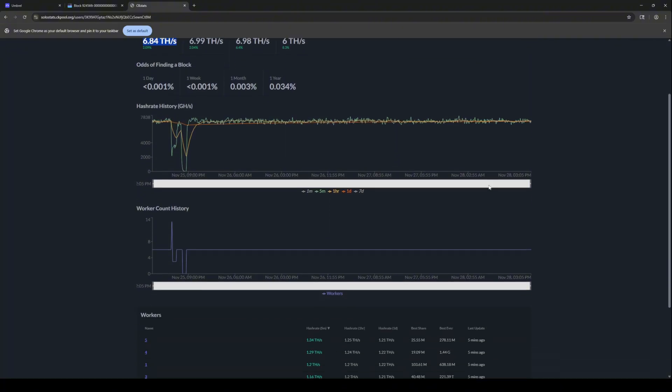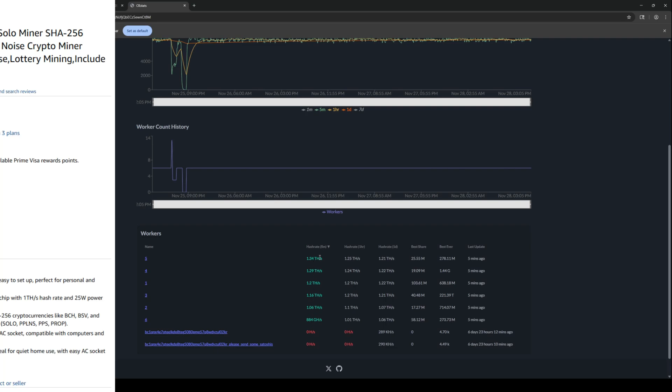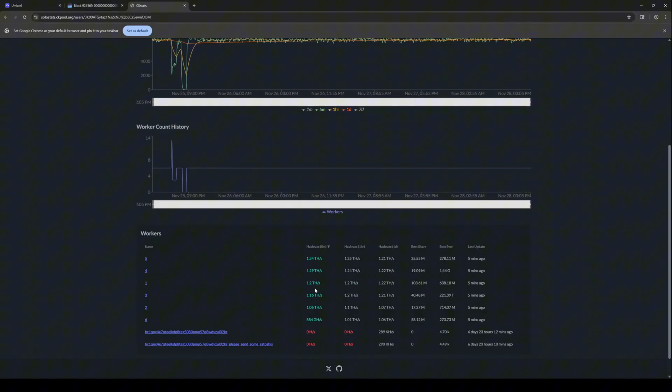And we can scroll down even further and say, okay, what kind of machines have we got going here? These are all baby home miner machines. And we can see that hash rate over here. These are all probably Lucky Miners. The old Lucky Miner 7 that I've got downstairs runs around one terahash. Bitaxes, those Gammas, probably around 1.2. You can probably push them a little higher.